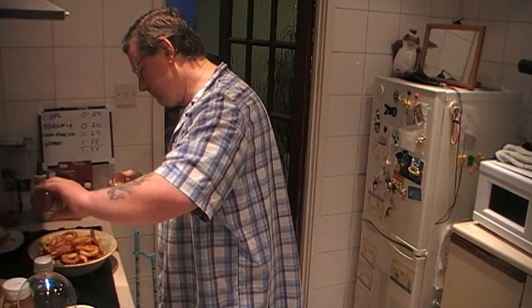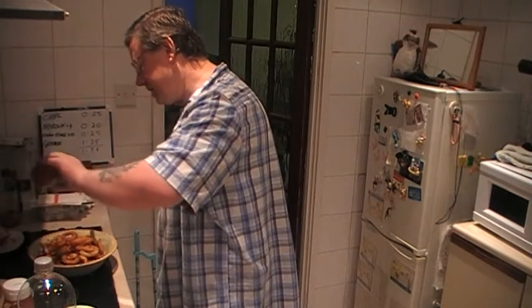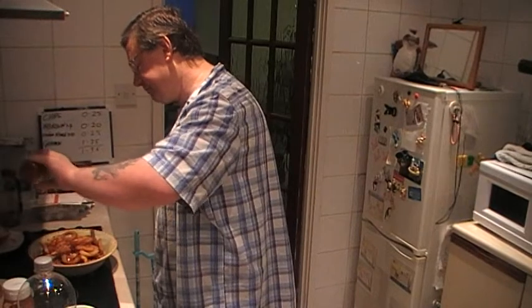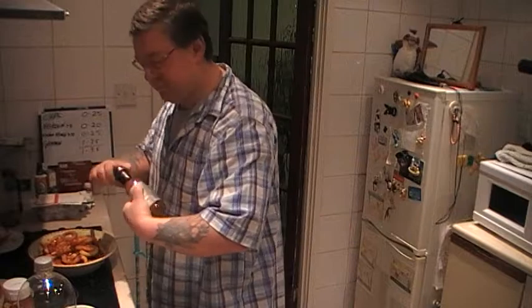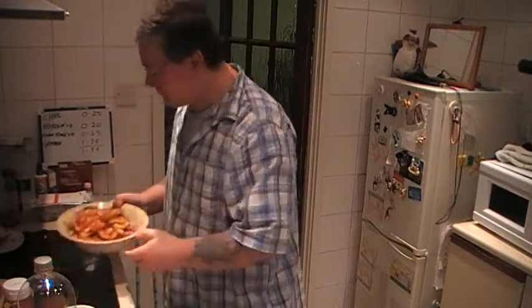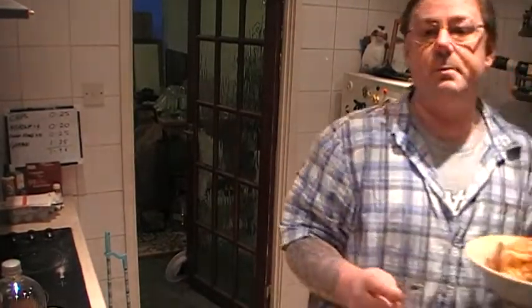I'll pour that over the top. There we are — that's got some sweet chilli sauce on some of it. Once I get through that, I might put some ketchup on there.